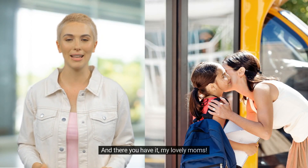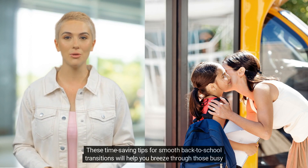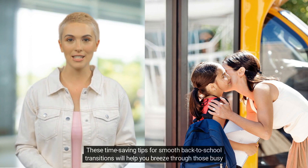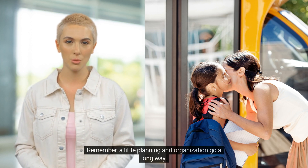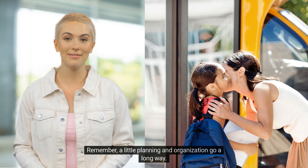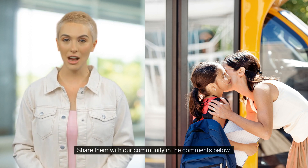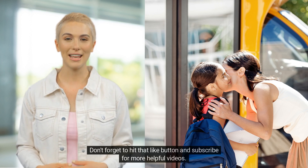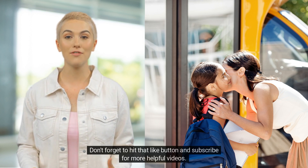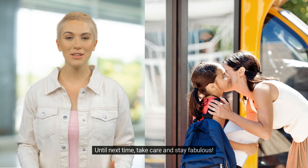And there you have it, my lovely moms. These time-saving tips for smooth back-to-school transitions will help you breeze through those busy mornings. Remember, a little planning and organization go a long way. Do you have any favorite tips or tricks? Share them with our community in the comments below. Don't forget to hit that like button and subscribe for more helpful videos. Until next time, take care and stay fabulous.